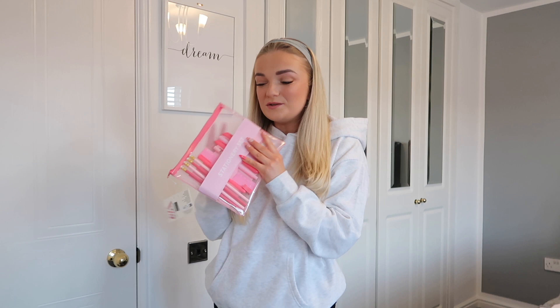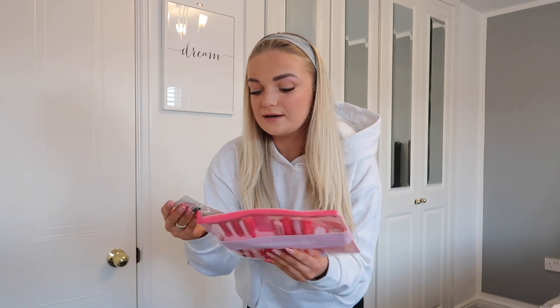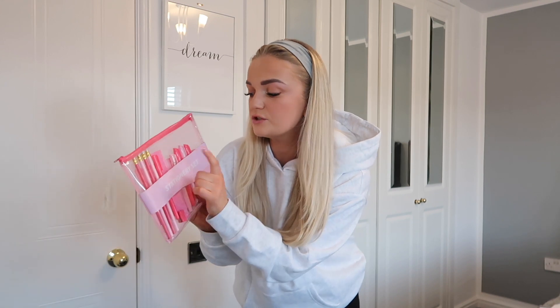The next thing I picked up was this stationery set because we both have a bit of an obsession with stationery. This was giving me Glossier vibes — the beauty brand. It's just a little stationery set, this was three pounds fifty, and it's literally got pencils, pens, a ruler, and highlighters. I just know she's going to have this on her desk at work and be loving life.